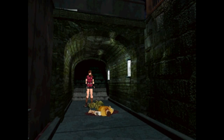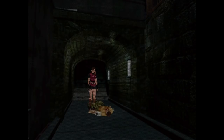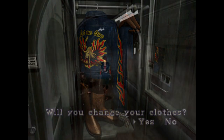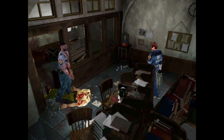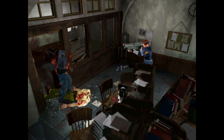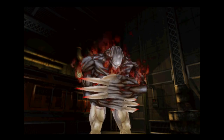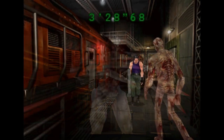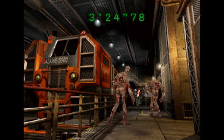The first Resident Evil on the Saturn received a number of extras, and Part 2 here does as well. It receives all the things you saw in the original, including hidden keys, outfits, and weapons. But you also get a new random battle mode that thrusts you into a survival situation with different weapons, ammo amounts, and enemies. Sometimes you get an easy run of things, but sometimes you get pitted against a tyrant with nothing but a knife. You can exit the area anytime you want, but it affects your overall ranking.